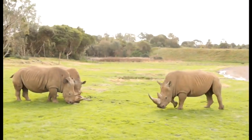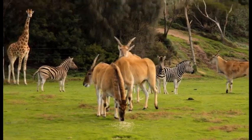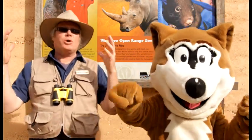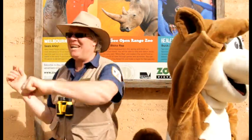Endangered animals. Hi everyone. We're here today at Werribee Open Range Zoo where we're going to learn all about the endangered animals and how we can help protect them. Let's check it out.